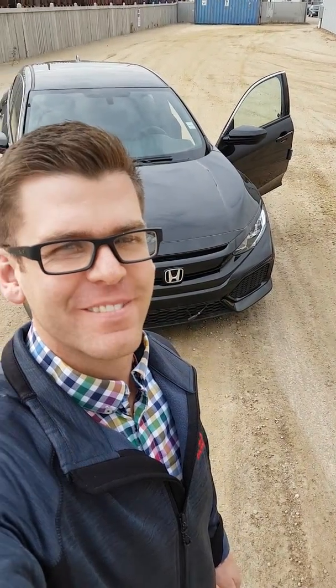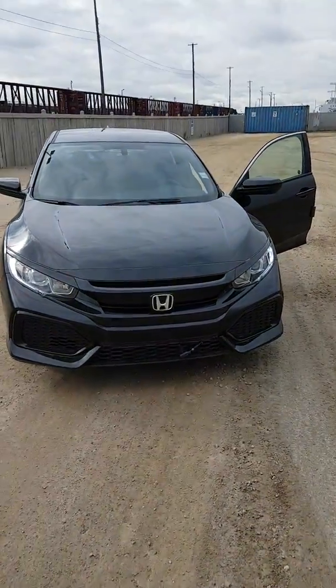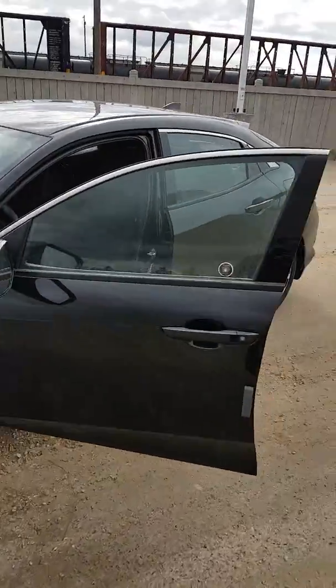I've been talking about the Civic. Just wanted to prove to you that we have one in the showroom. So here's our Civic LX CVT black hatchback.